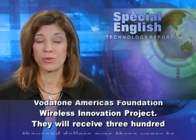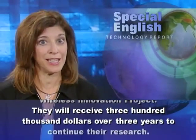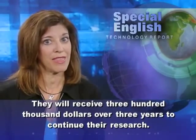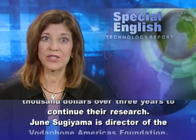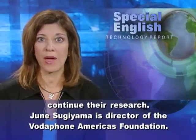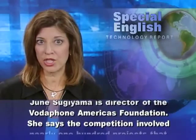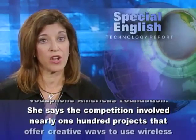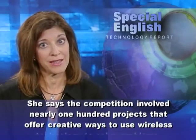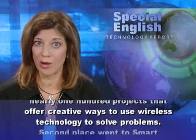They will receive $300,000 over three years to continue their research. June Sugiyama, director of the Vodafone America's Foundation, says the competition involved nearly 100 projects that offer creative ways to use wireless technology to solve problems.